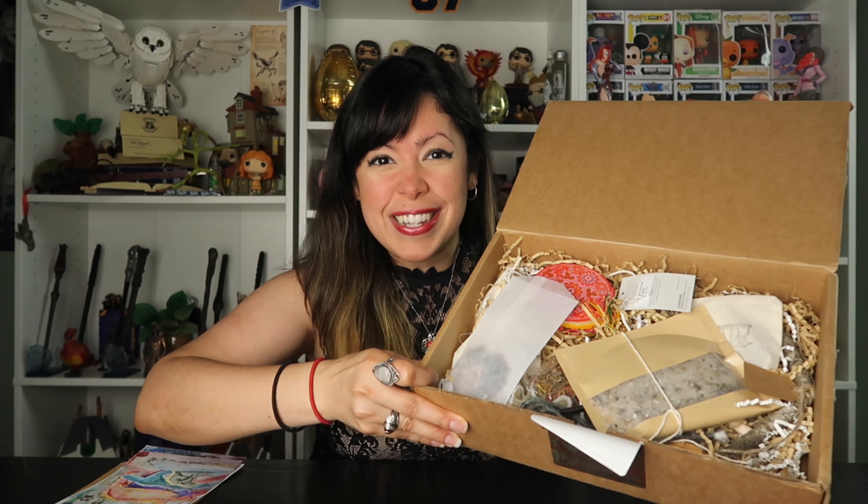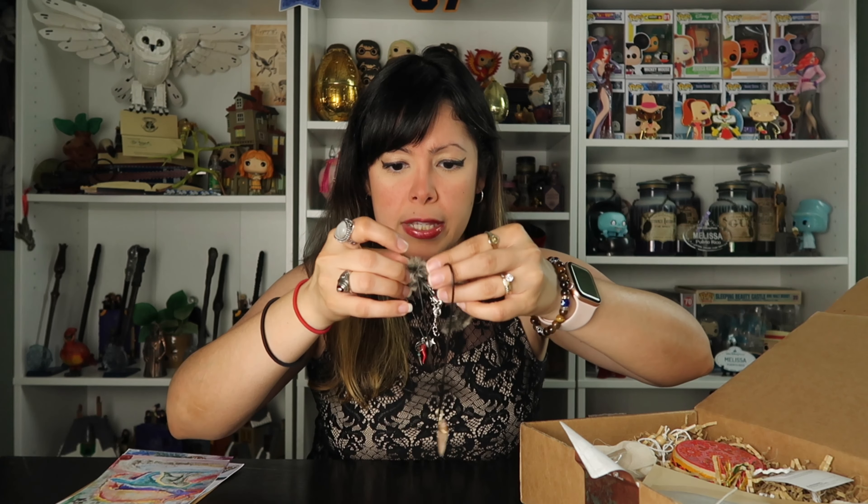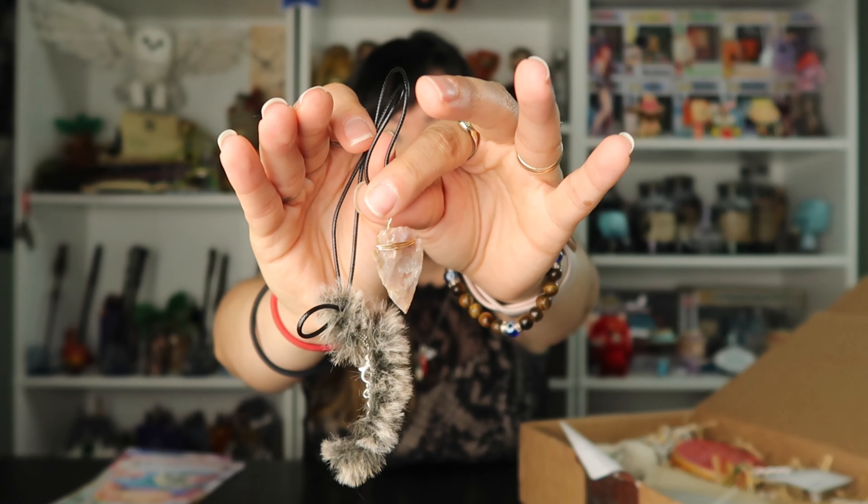So we have a box full of goodies. This next item appears to be in a case — it's really interesting. It kind of looks like an arrowhead-shaped crystal. It kind of looks like it could be sunstone just because of the colors, and it has like a piece of fur on it. This is really interesting — I can't wait to read more about this.